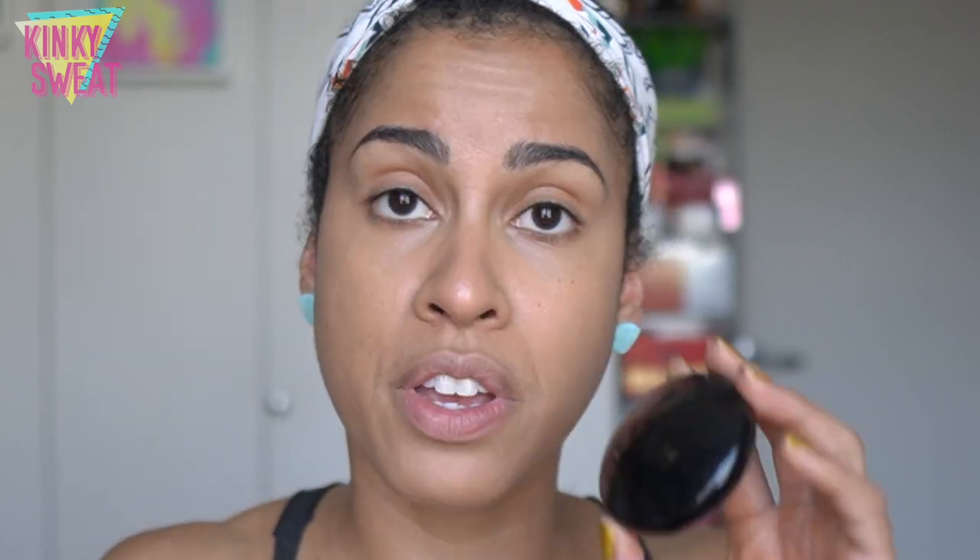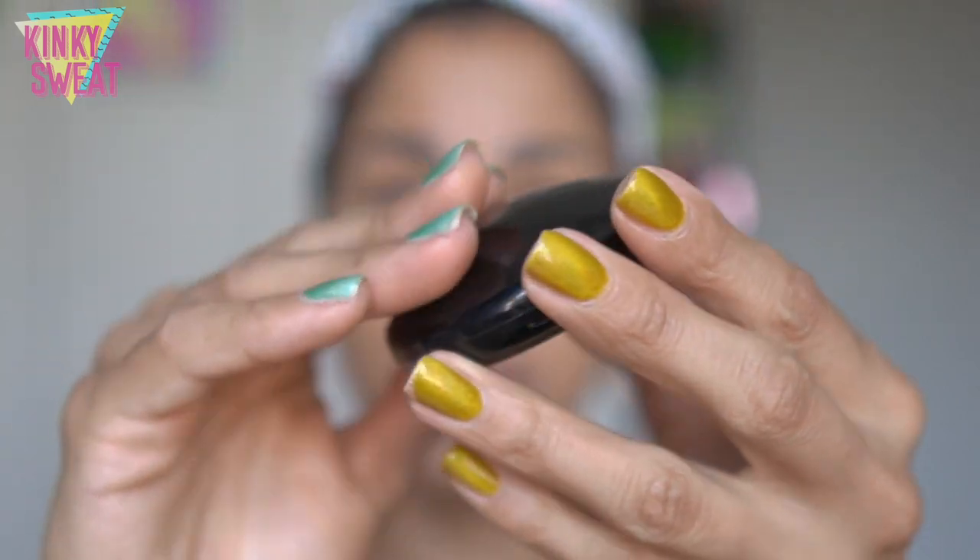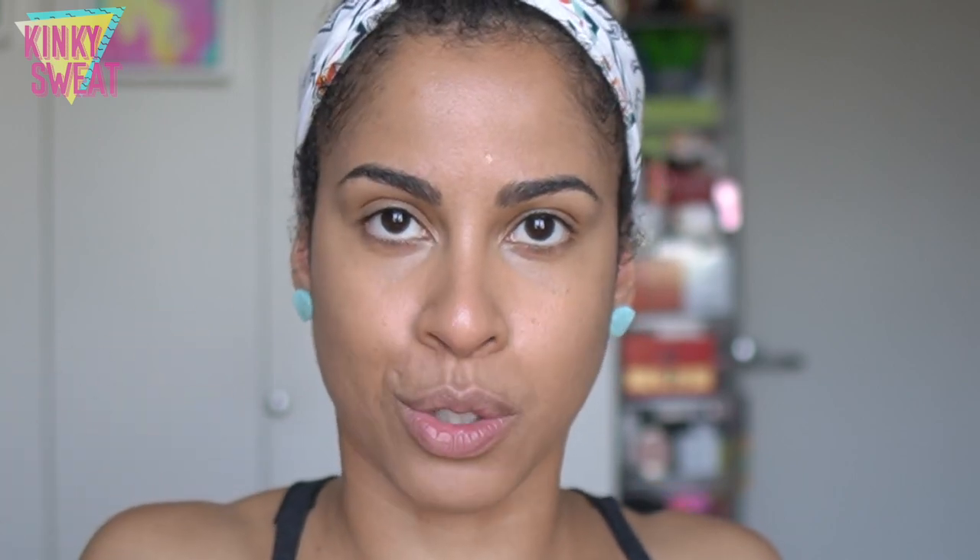I mentioned this in my previous video: the Pat McGrath Under Eye Blurring Powder. This is nudged into a portion of the bag that ensures it won't get knocked around, because if it finds itself loose in any makeup bag it could crack — it's very airy and light in texture.